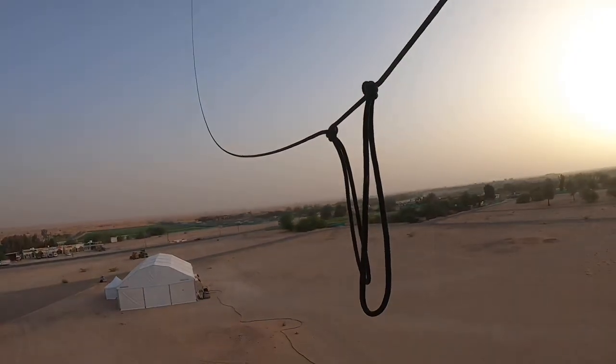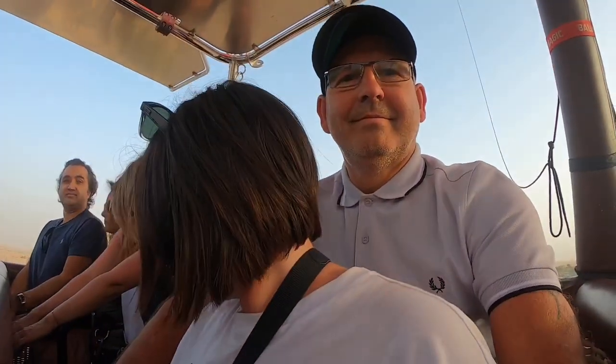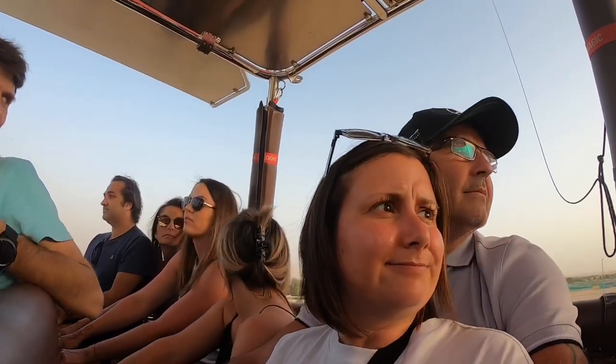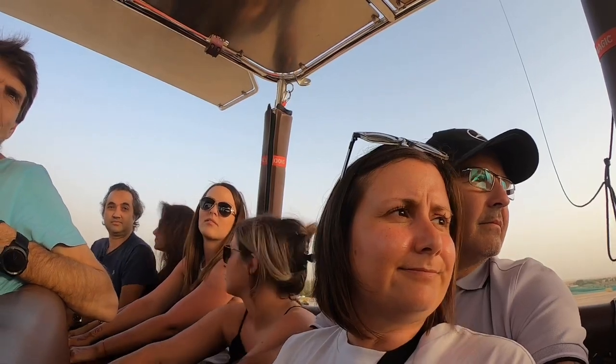The pilot called out landing positions: everybody put your safety belts on and take the landing position. Hold on to the rope and seat board handles. Here we go.